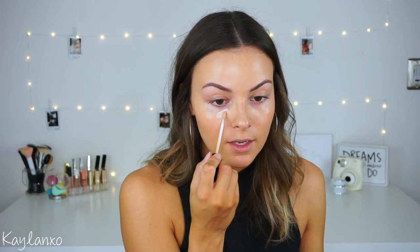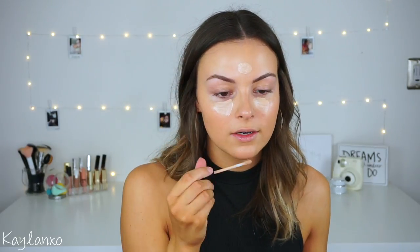For concealer I'm going in with the L'Oreal Pro Glow Infallible Concealer in shade 01, Classic Ivory. I'm just applying this under my eyes — I don't apply too much because it's a natural makeup look, so you don't have to cake it on. Then I blend it out.